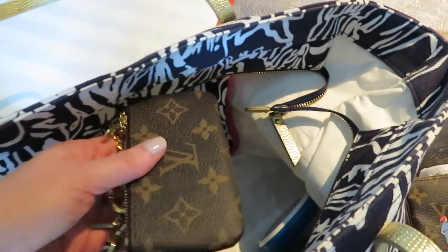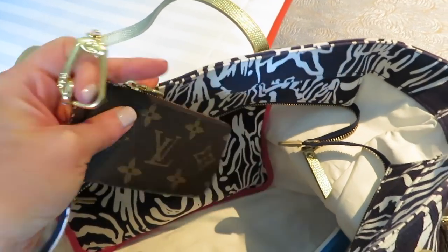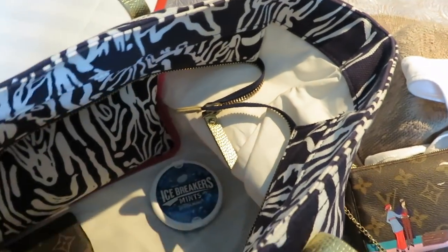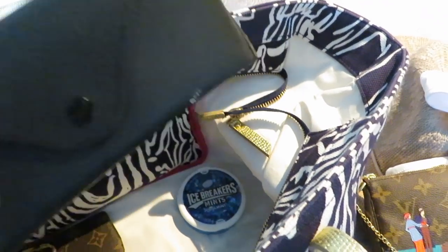I have our selfie stick. I have my wallet, and I usually just attach it here. I have some mints — again, that was my carry-on. The sunglass case for my sunglasses — I was wearing my black ones today.